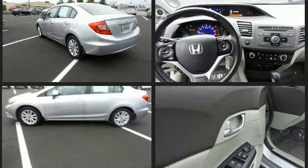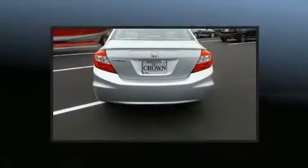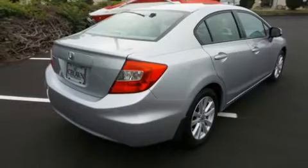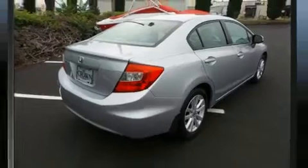Honda prioritized practicality, efficiency, and style by including heated seats, fully automatic headlights, heated door mirrors, and remote keyless entry. Premium sound drives six speakers, providing you and your passengers a sensational audio experience.